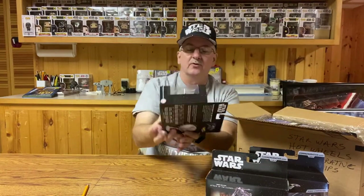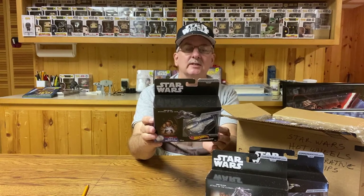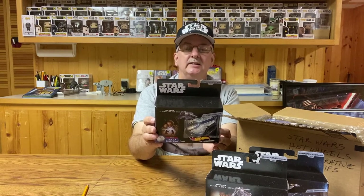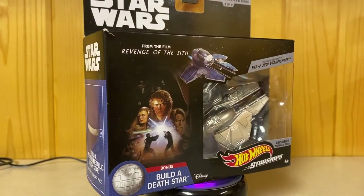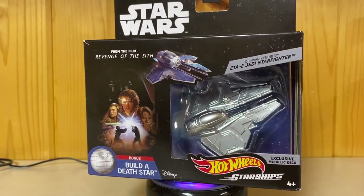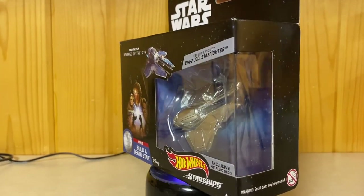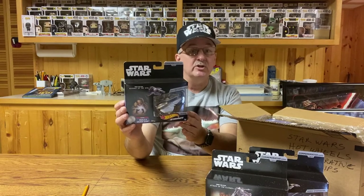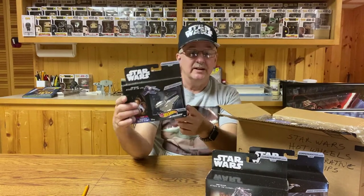Number three, of course, from Revenge of the Sith, is the ETA-2 Jedi Starfighter. Once again it's metallic colored, and what it says on the back is: 'This is Obi-Wan Kenobi's ETA-2 Jedi Starfighter. With the upgrade of the Clone Wars, the Jedi were pressed to the forefront of military activity, serving as generals in the campaign against the Separatists. The demands of combat drove advancements in the Jedi Starfighter arsenal, resulting in modifications to existing craft and a new generation of fighters.' Kind of a nice-looking ship — it'd be nicer, I think, if they were actually colored.